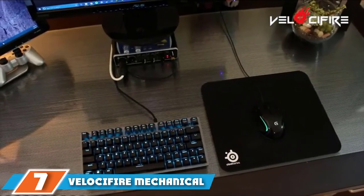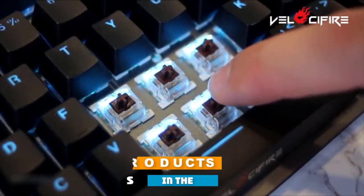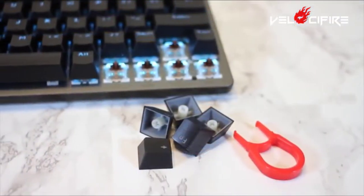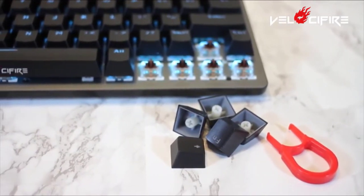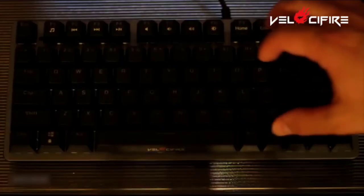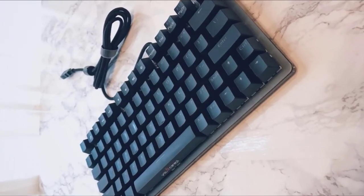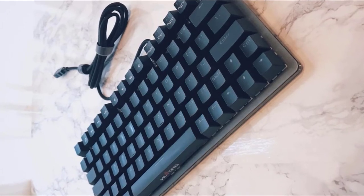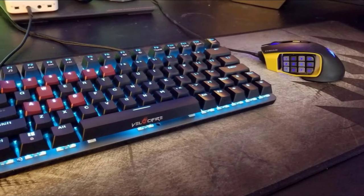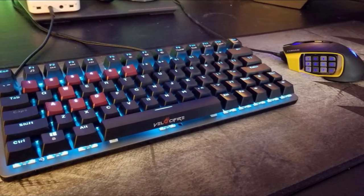Moving on to number 7, the Velocifier Mechanical Keyboard. It employs Cherry MX Brown Switches, which makes it less noisy with a tactile bump and feedback that improves typing accuracy and speed. The keyboard also boasts two important features — waterproof and dustproof — making it ideal for those who might spill liquids on their keyboard, and the dustproof feature makes maintenance easier. The keycaps use double-shot laser engraving to ensure they don't fade easily, and its compactness easily fits in the smallest of spaces.